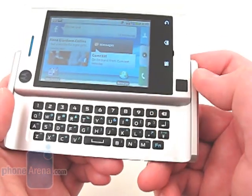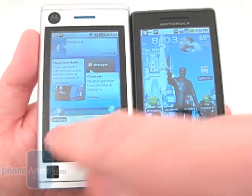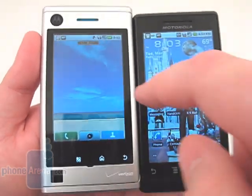However, the optical D-pad isn't as precise as we would like. The Devour comes with a 3.1-inch capacitive touchscreen with a resolution of 320 by 480.